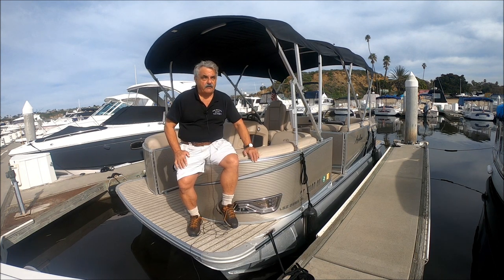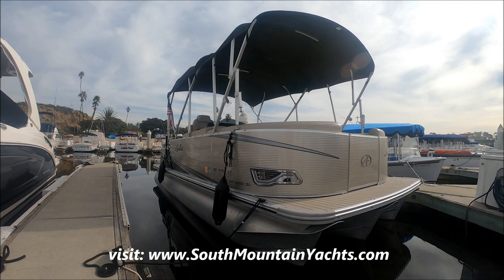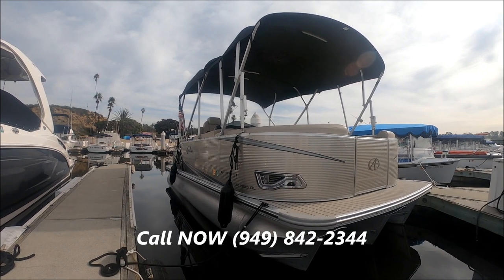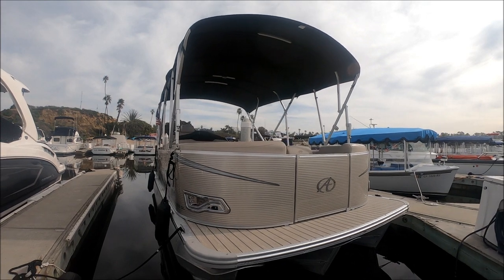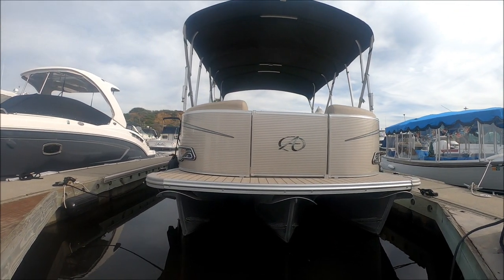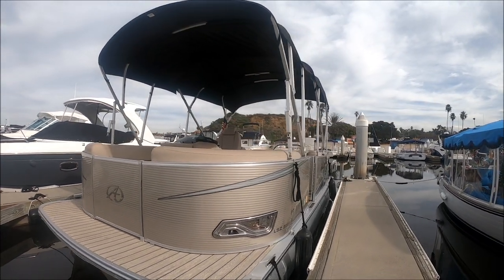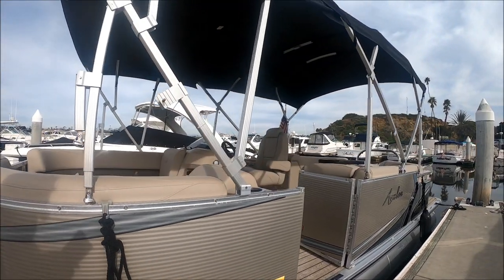Starting off forward starboard on this Avalon pontoon boat, we see a nice champagne and black hull with some additional graphics to keep it snazzy. Right here we have chrome insert docking lights for nighttime use, and a nice fore deck with a boarding door from the front. Now, we're calling it a pontoon but it's actually a tri-toon — we have 25-inch tubes for a good dry, stable ride. The badge reads LSZ 2285.